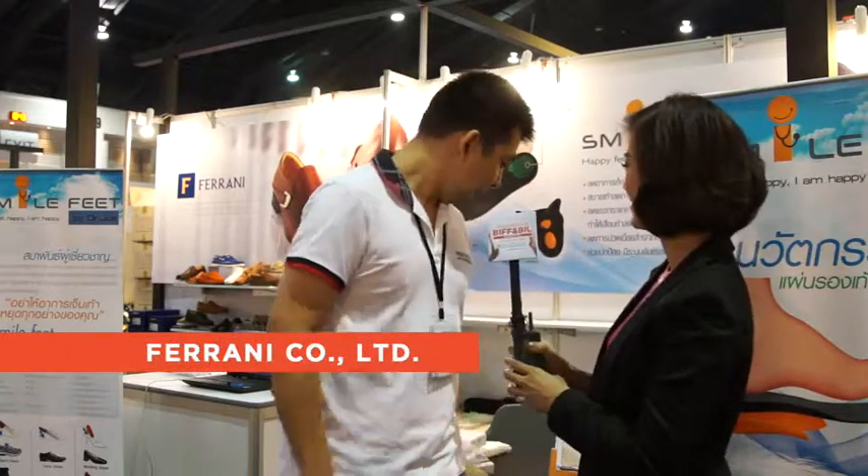Could you please introduce us to your product here? Last year, we introduced Men's Shoes, California Bolognese Construction and CAD CAM. For this year, we introduced the innovation of the healthy insole.